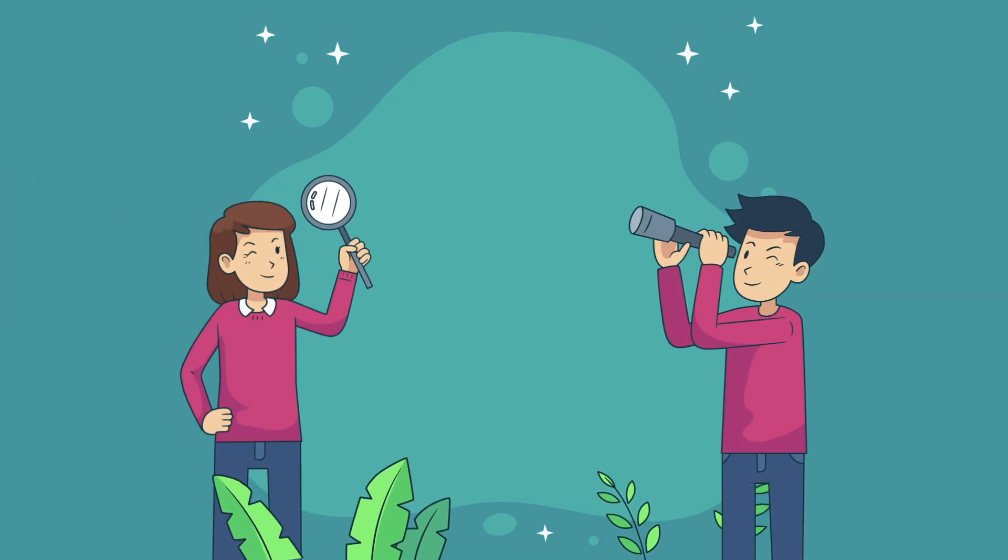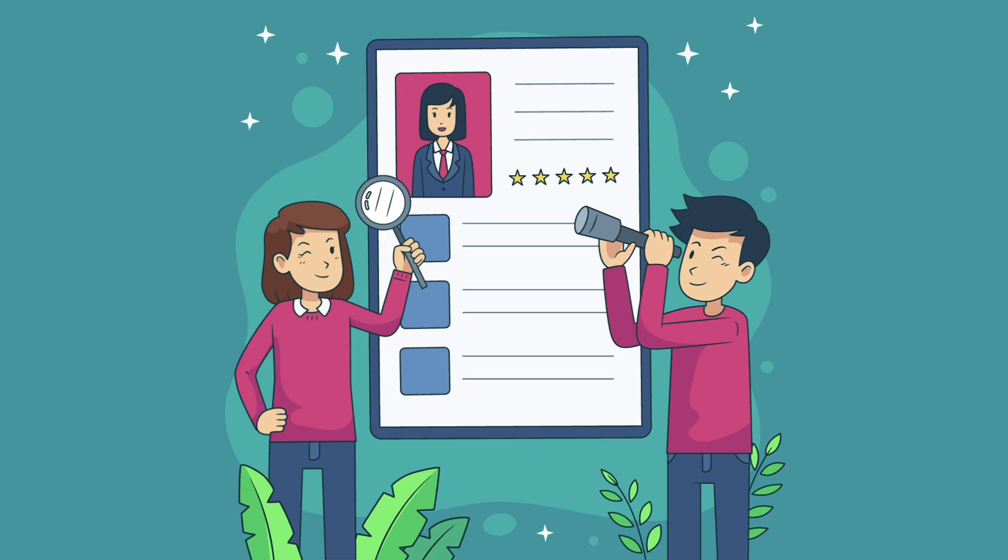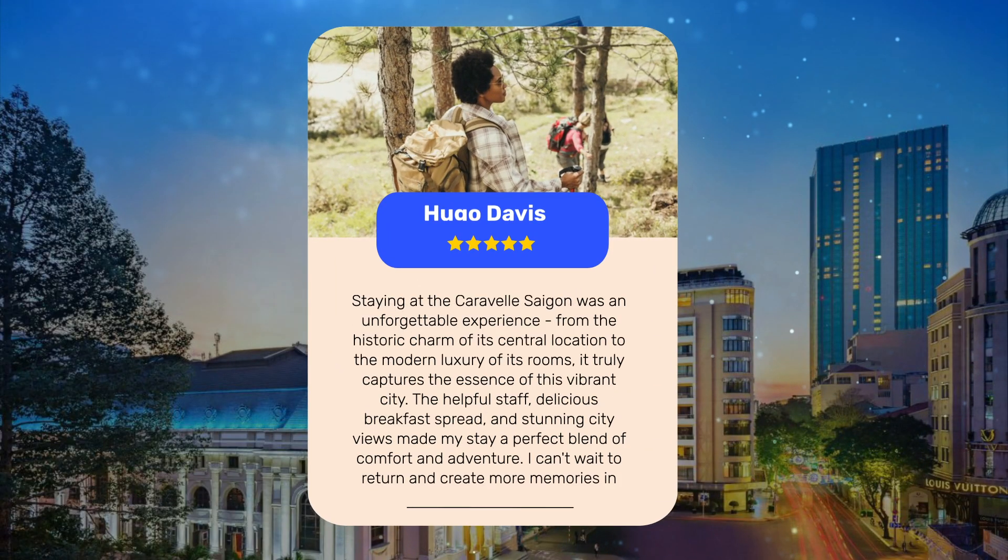Let's see what other travelers had to say about this hotel. Staying at the Caravelle Saigon was an unforgettable experience. From the historic charm of its central location to the modern luxury of its rooms, it truly captures the essence of this vibrant city. The helpful staff, delicious breakfast spread, and stunning city views made my stay a perfect blend of comfort and adventure. I can't wait to return and create more memories in this iconic hotel.